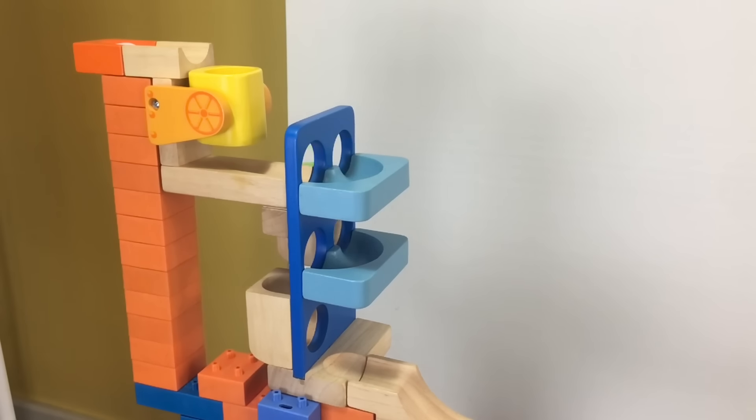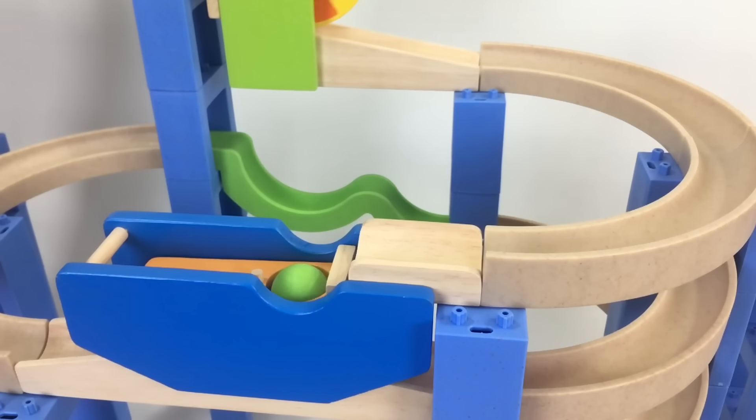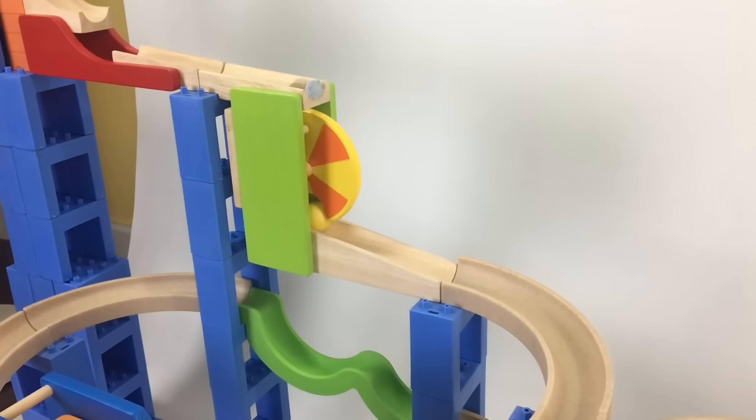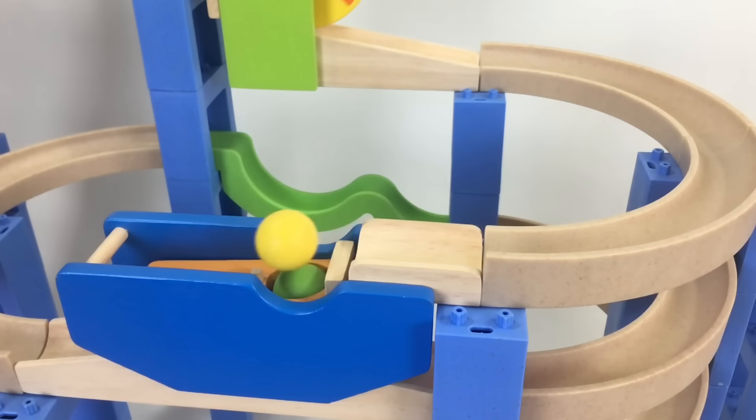It's designed so we can drop in 4 balls into the track. That's the first ball. Second ball. Let's try our first ball.